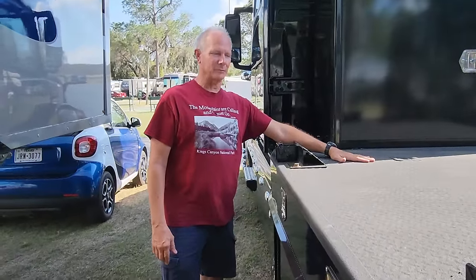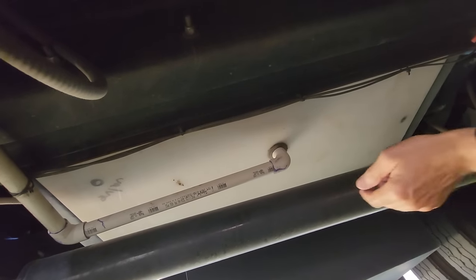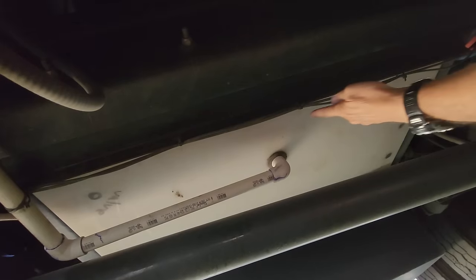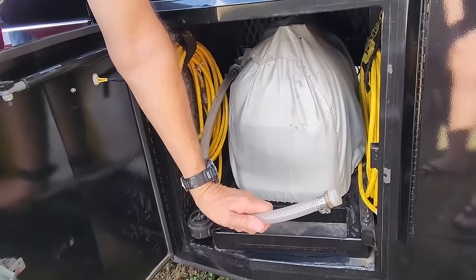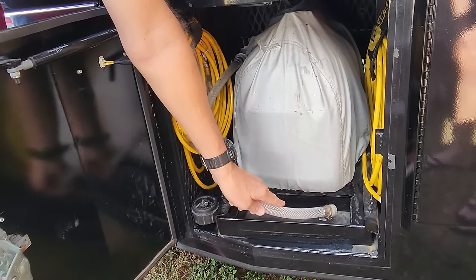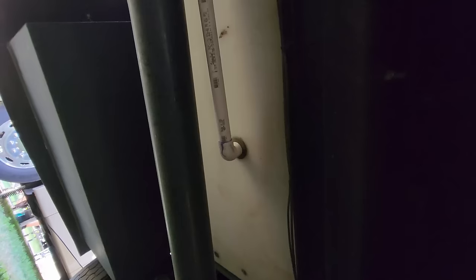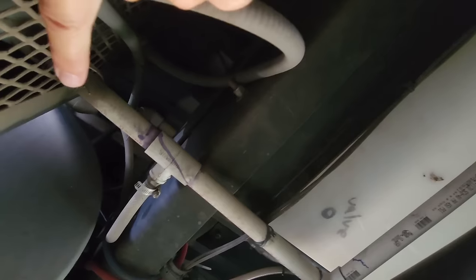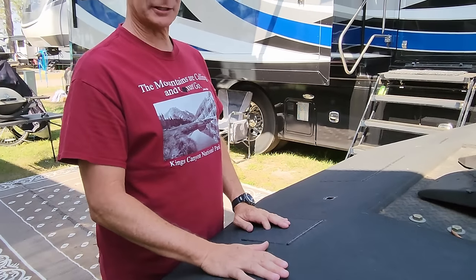Underneath the bed we've got the water tank — a 60-gallon poly tank installed between the frame rails. I've plumbed it out so it's a gravity feed when I want to discharge it and pump it into Voyager. It works great, it's protected from the elements, no one can see it, and it makes use of great dead space underneath the truck bed.